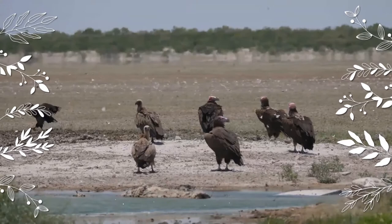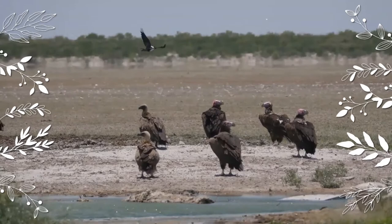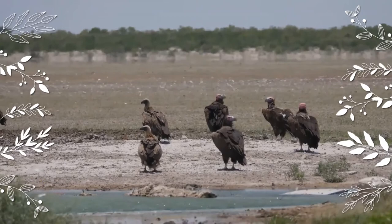While flying, lappet-faced vultures have large broad wings held with the front edges parallel and slightly pointed, with serrated-looking wingtips. Compared to the somewhat similarly marked hooded vulture, it is considerably larger with a more massive bill and can only be confused at a great distance.